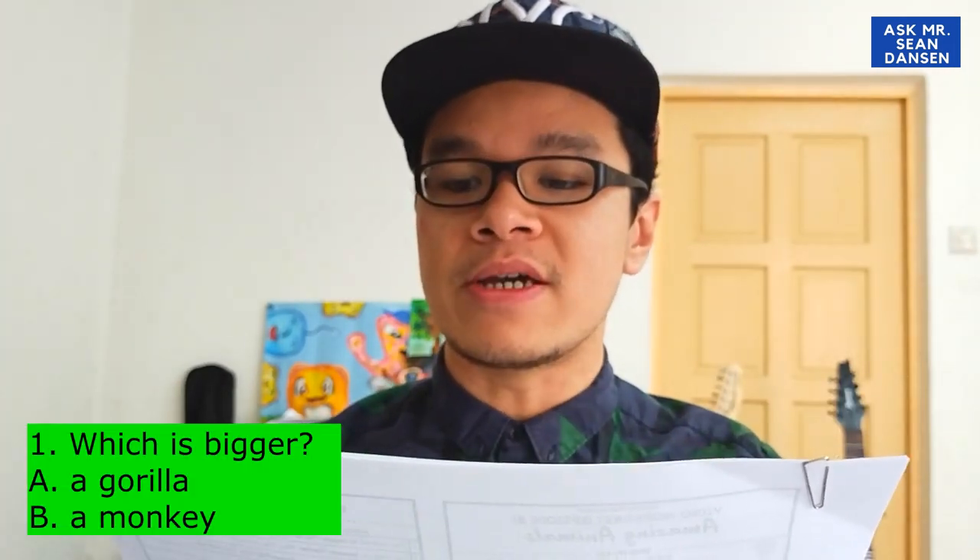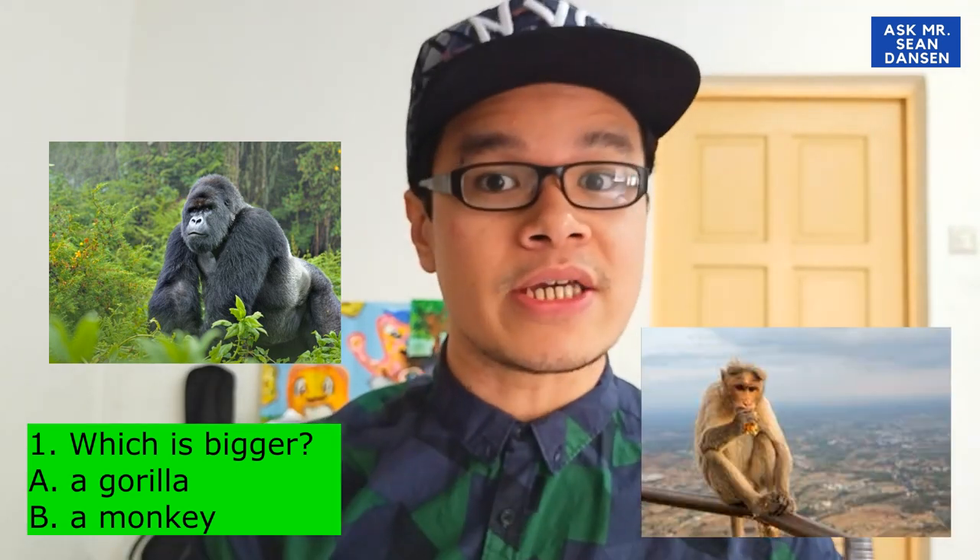We have 1, 2, 3, 4, 5, and 6 — six different questions for this quiz. Let's look at number 1: Which is bigger, a gorilla or a monkey? Yang mana lagi besar?